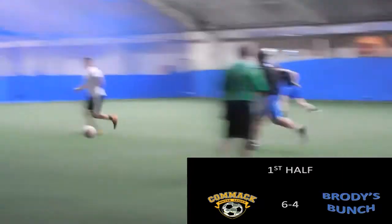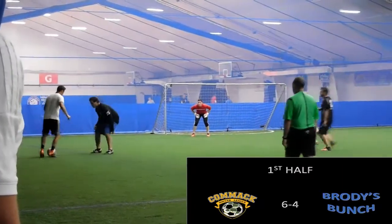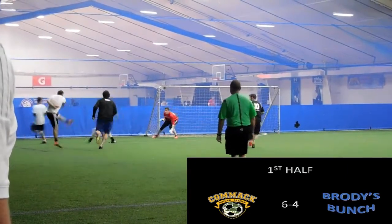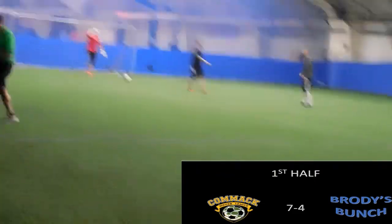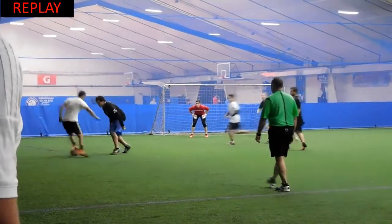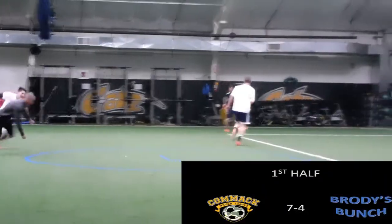Gene gets on the ball from a pass from Matt. Stands his defender up one-on-one, a few little tricky moves here to beat Brody, and he blasts it past the keeper for his second goal of the game. Gene had his defender absolutely guessing here, and he blasts it past the keeper, nice and easy.